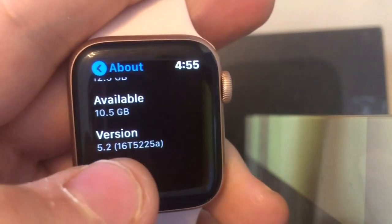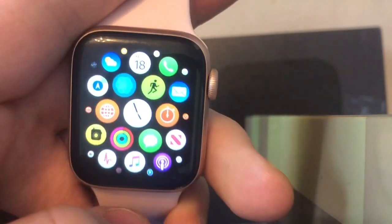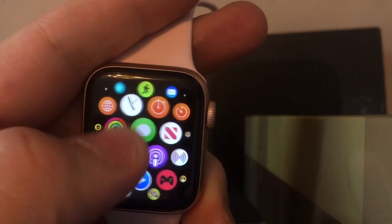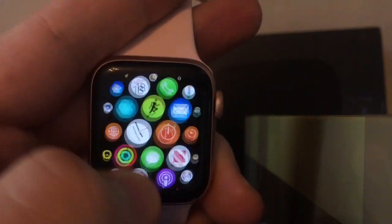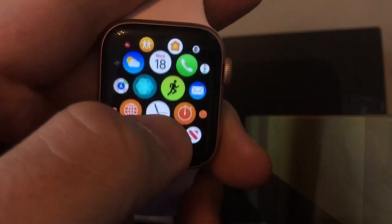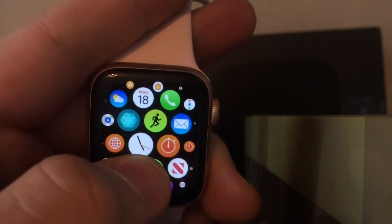The build number is 16T5225A and there are no changes, but overall it's just faster and smoother than the last beta. Just under-the-hood bug fixes and speed improvements — pretty much all this WatchOS update brings. I'll keep you guys updated once the final release comes out after the March 25th keynote coming up.